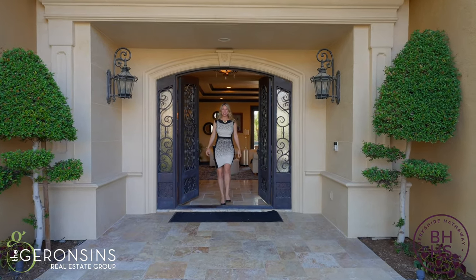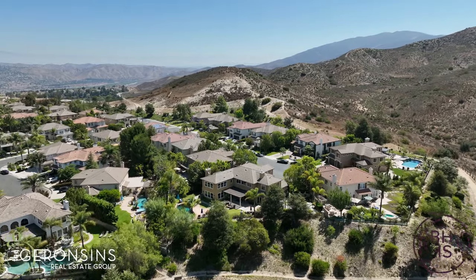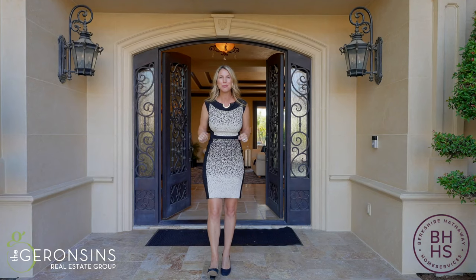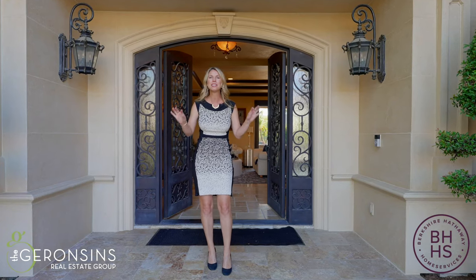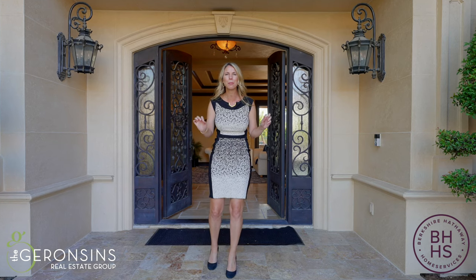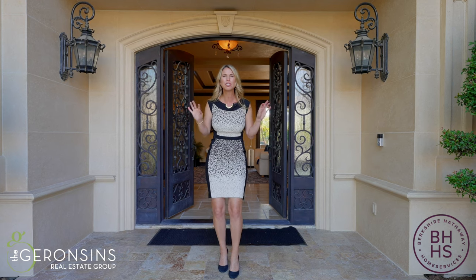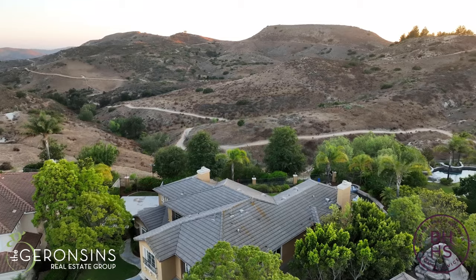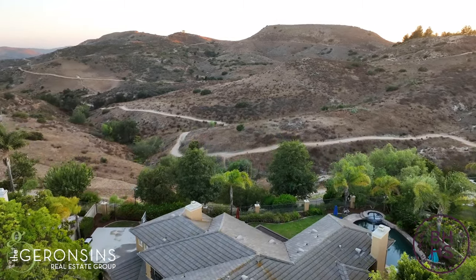Hello everyone, I'm Janelle Garrison with the Garrison's Real Estate Group, and welcome to 1185 South Summer Breeze Lane in the prestigious guard-gated community of Summit Point in Anaheim Hills. This home is the most popular floor plan, expanded to include almost 5,100 square feet of living space on almost a 30,000 square foot lot with majestic canyon views.